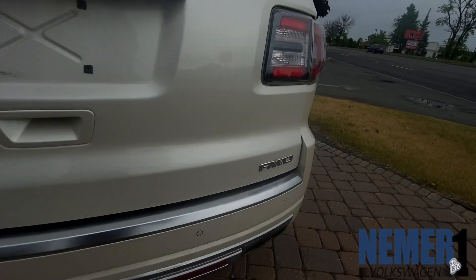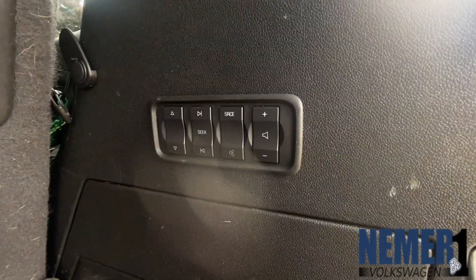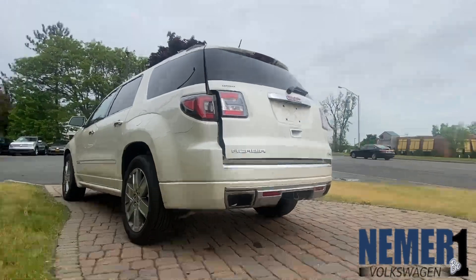Tri-zone AC with rear AC controls, rear park assist, radio with USB and AUX input, Bluetooth connectivity and navigation system, heated and cooled leather seats, and remote keyless illuminated entry.